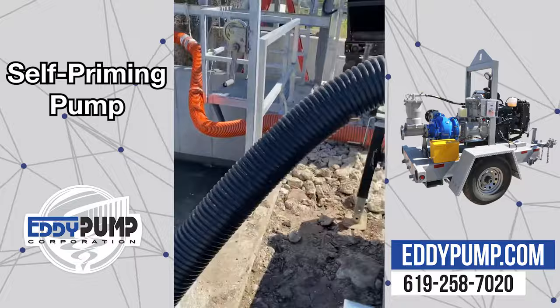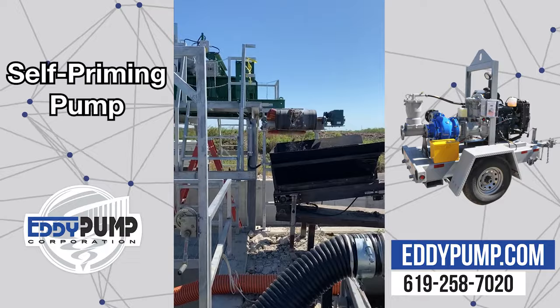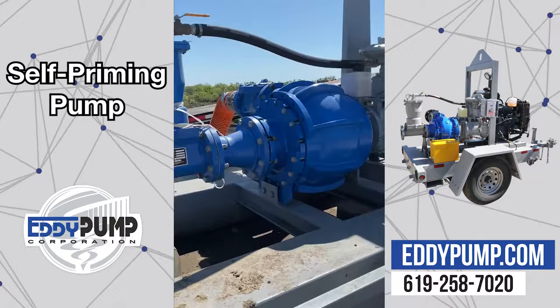This system integrates a vacuum-based priming unit which allows the EDI pump to operate at peak performance without the need to constantly prime the pump. Video from the job site shows a large amount of abrasive debris being pumped with an 18-foot lift and horizontally 750-foot pumping distance.